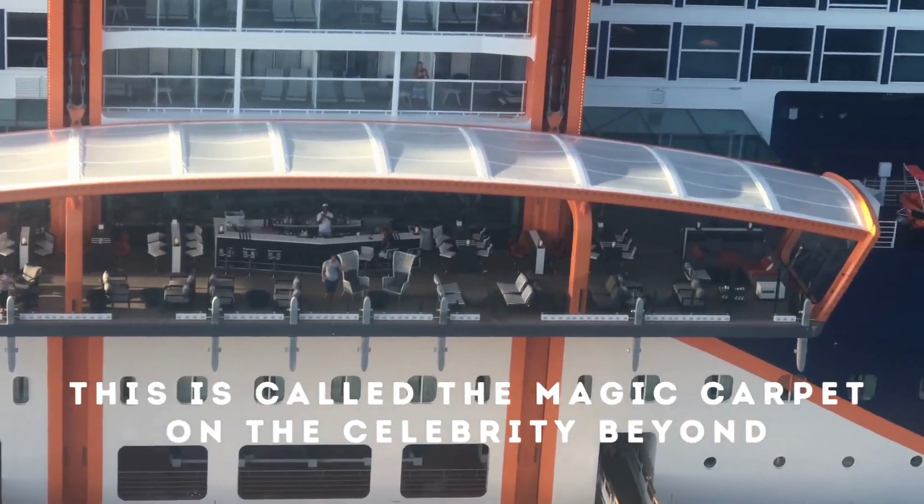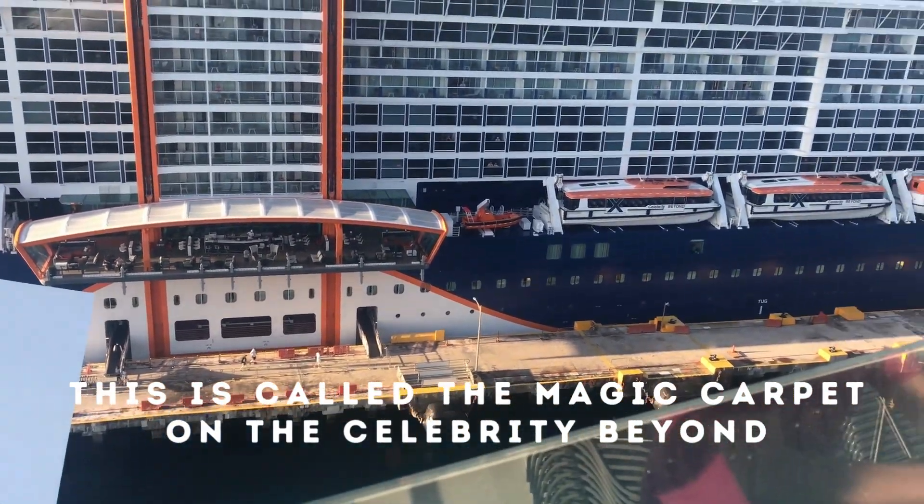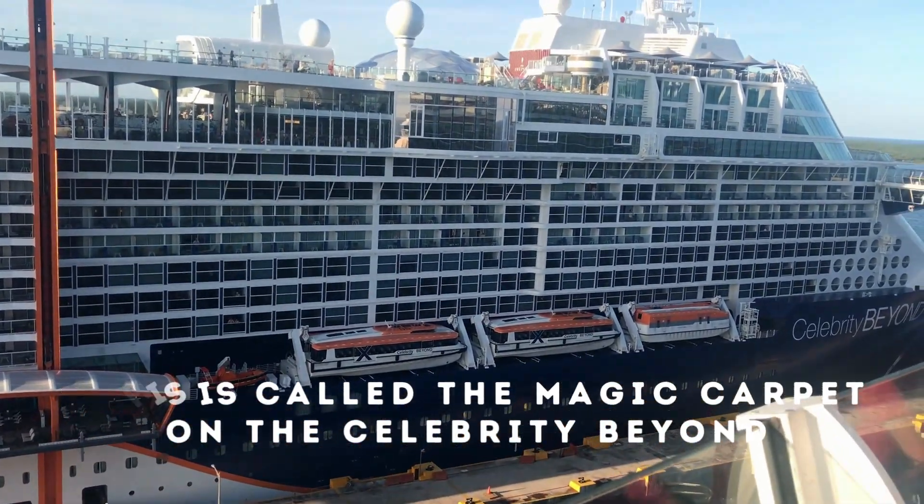So enjoy the video, take a look at it — the Celebrity Beyond. I give it a thumbs up, this is a nice looking ship. Thanks for watching, please like and subscribe.